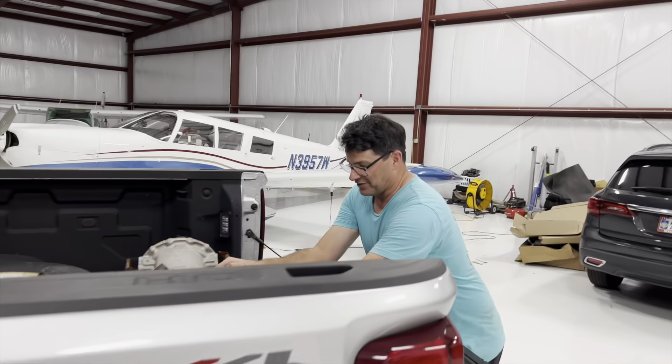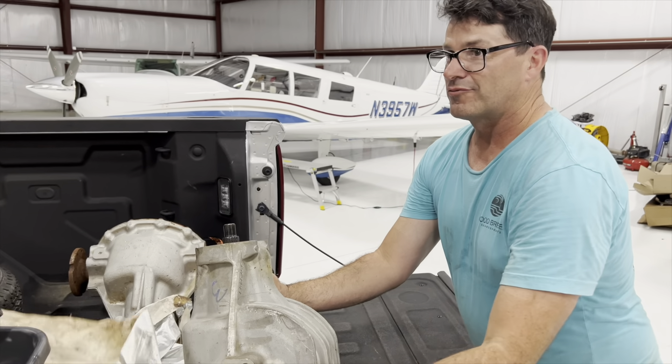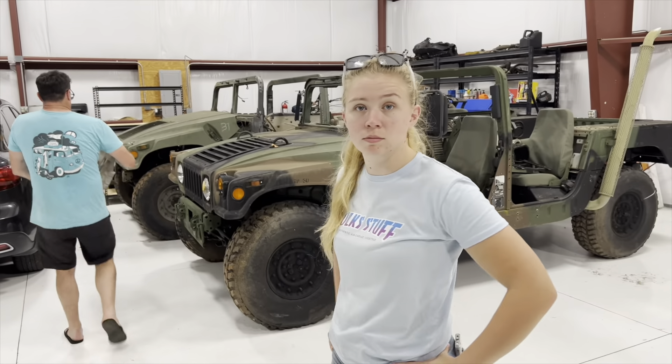Check these out — I couldn't find these differentials anywhere, and the guy right down the street had two of them. Here we go, let's get to the differential.